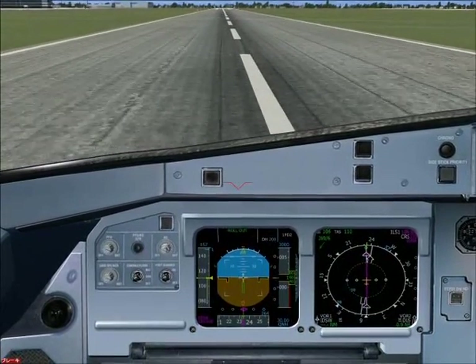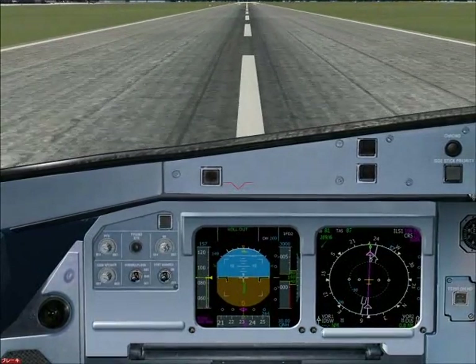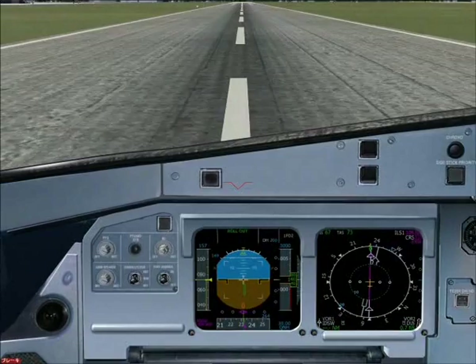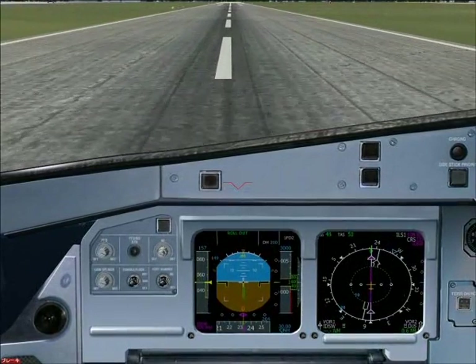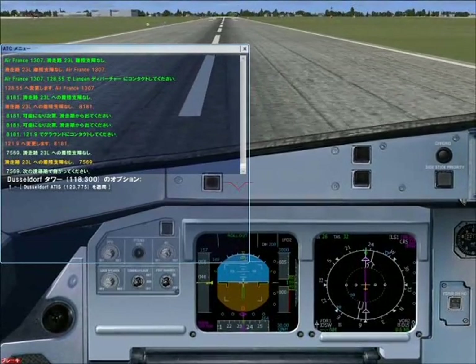Reverse green. 79. 70. 79. 756 — exit turn next taxiway.